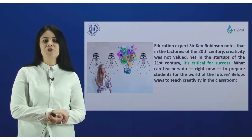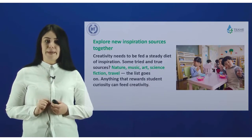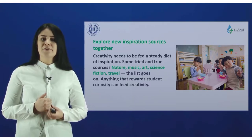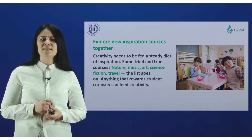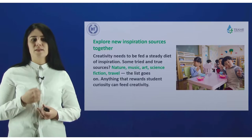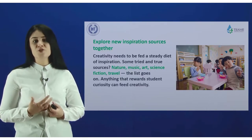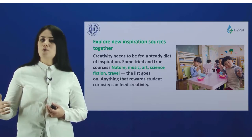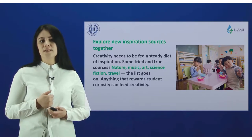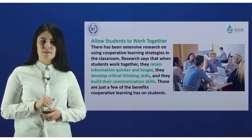The first way is to explore new inspiration sources together. Creativity needs to be fed a steady diet of inspiration. Some tried and true sources include nature, music, art, science fiction, and travel — the list goes on and on. Anything that rewards students' curiosity can feed creativity.